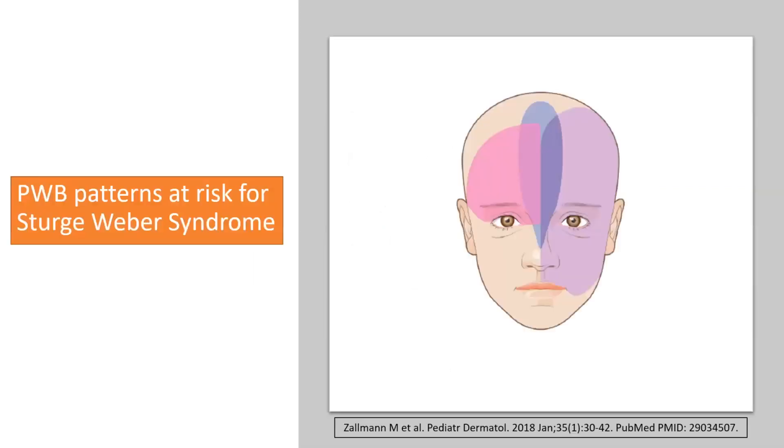Having a port wine birthmark does not mean that a patient has Sturge-Weber syndrome or is at risk. We have learned a lot more about which distributions of the birthmark actually put the patient at risk for Sturge-Weber. What we know is that the three main patterns associated with Sturge-Weber all involve the forehead. Whenever we see a patient with a port wine birthmark on the forehead, those are the patients where we start to think — could this patient have Sturge-Weber syndrome? Having a port wine birthmark on the arm doesn't really place the patient at risk for Sturge-Weber.